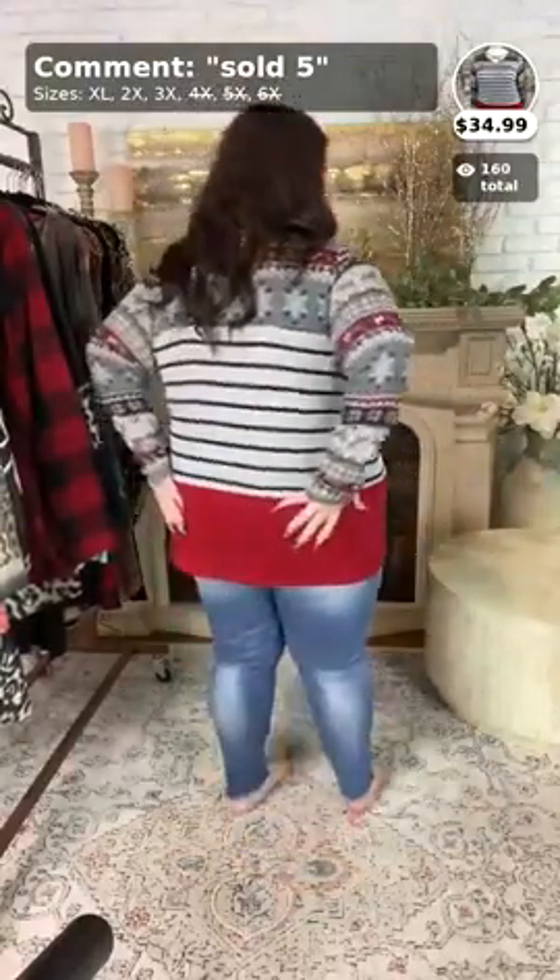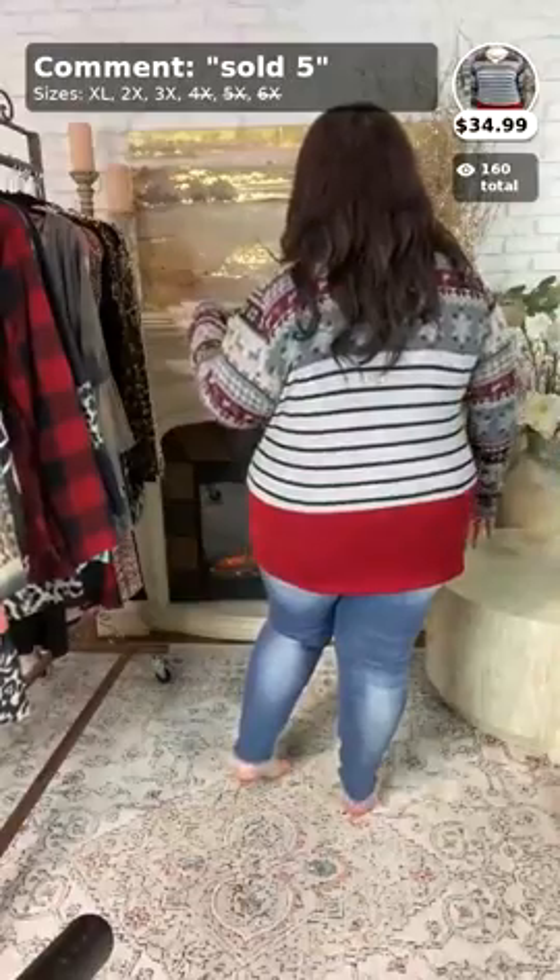Thank you, Angela. And here is the side view, ladies, and the back view. So, now the 3X has sold out. This top is only going to be X-large and 2X left.